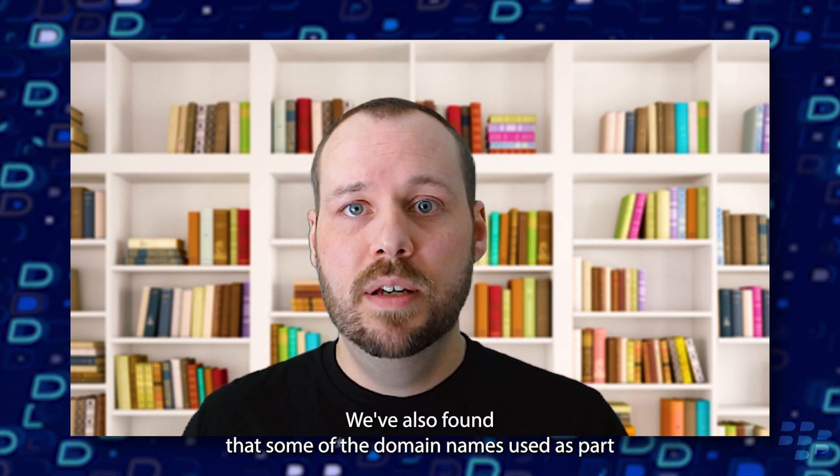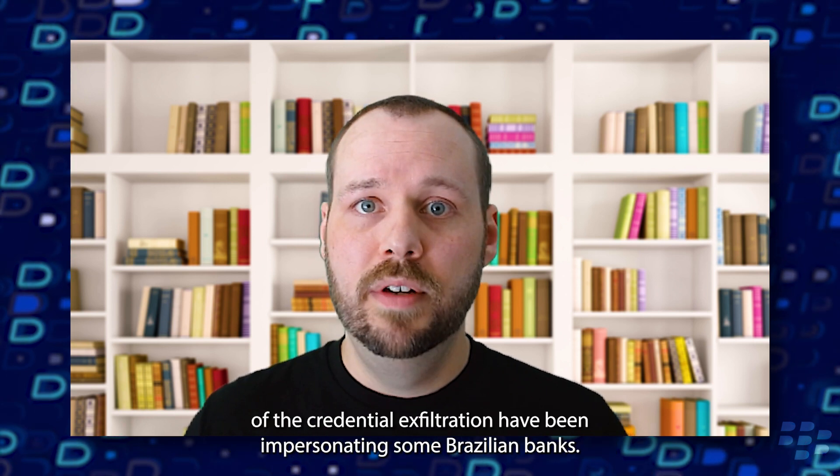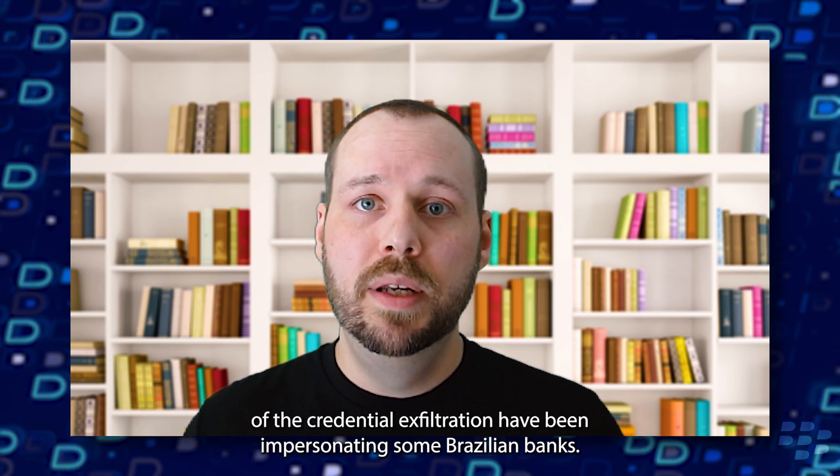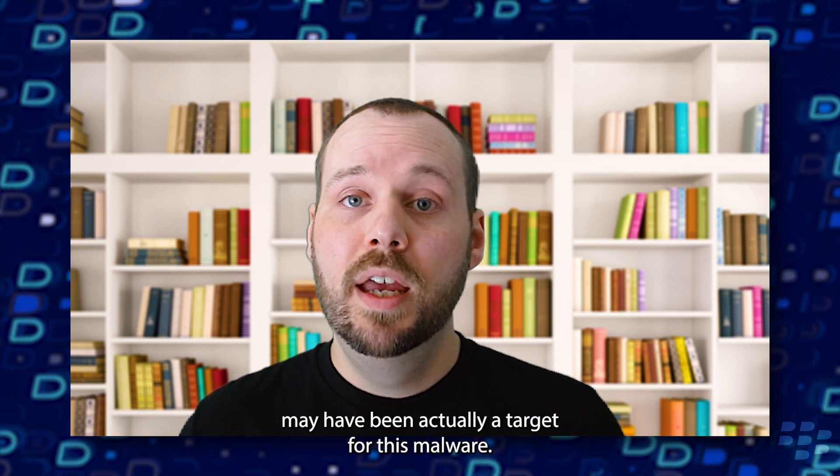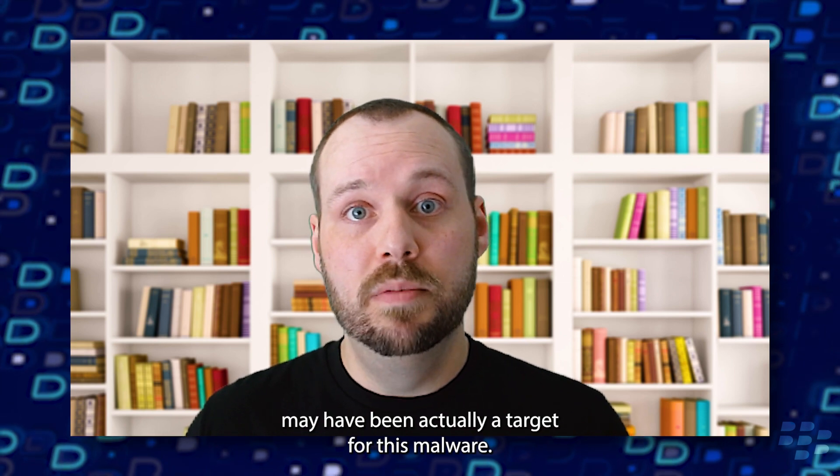We've also found that some of the domain names used as part of the credential exfiltration have been impersonating some Brazilian banks. This suggests that either the banks or some of their customers may have actually been targets for this malware.